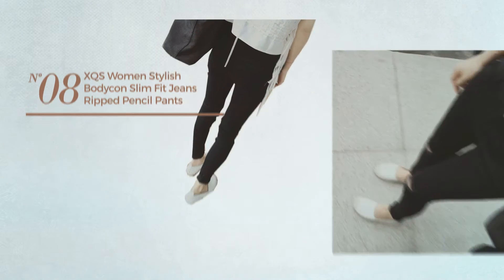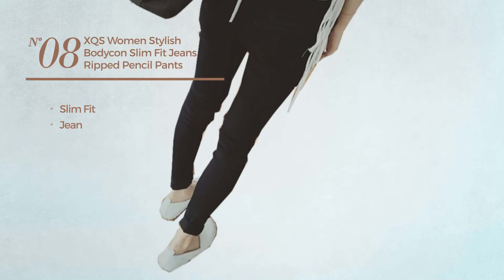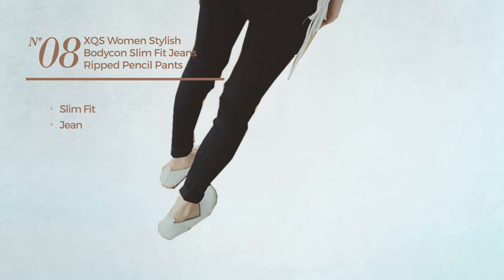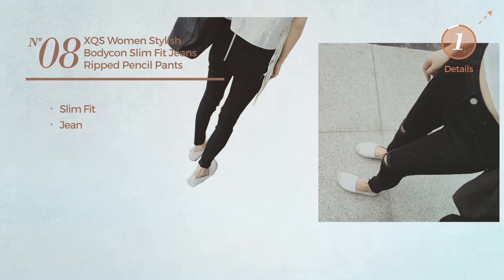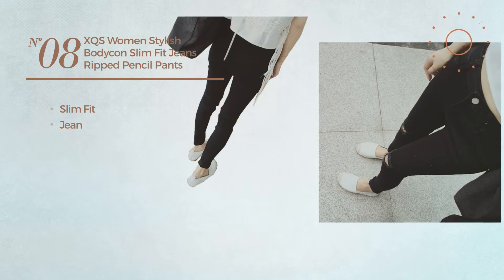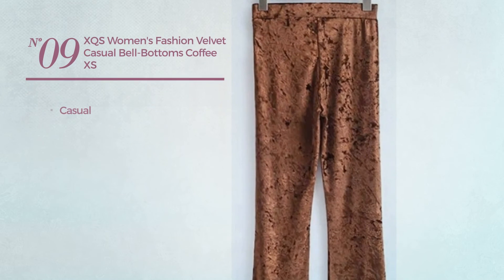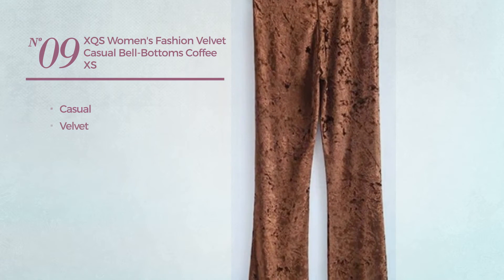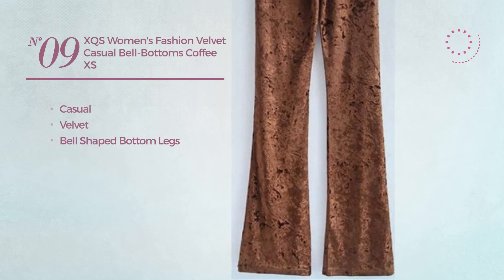Number eight: a slim fit jeans made of denim, available only in black. Number nine: a casual garment made of velvet with bell-shaped bottom legs, available in four more colors.